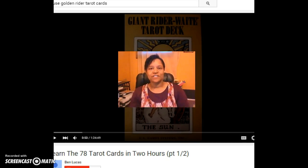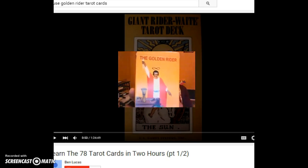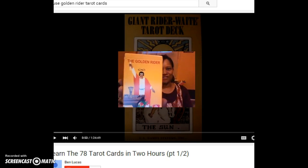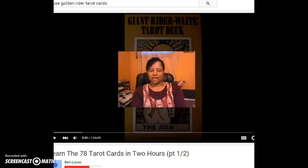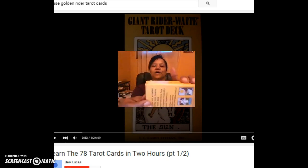Today you're going to discover the Golden Rider Tarot card deck. There are 78 cards in there — it's brand new, let's open it up.